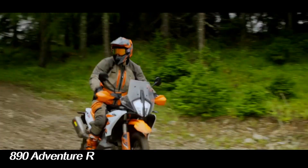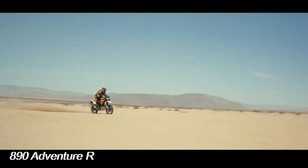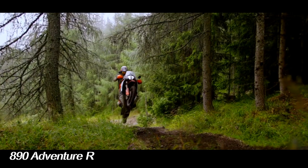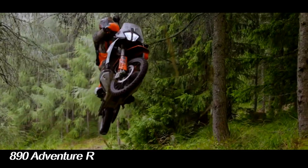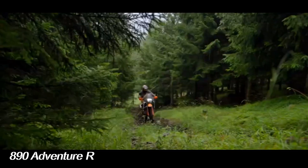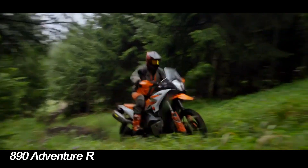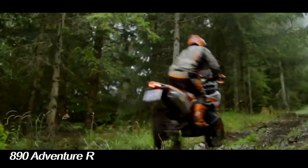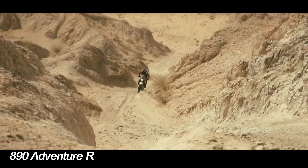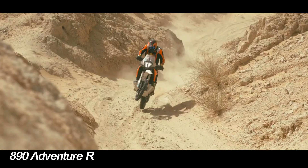KTM launched the latest 890 Adventure R. The new Adventure is equipped with a choice of driving options to match the driver's driving style. The KTM 890 Adventure R features a parallel 2-cylinder 4-stroke 880cc engine, serving as a substitute for the 790 series.